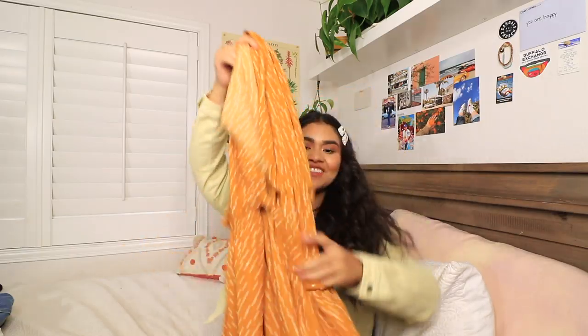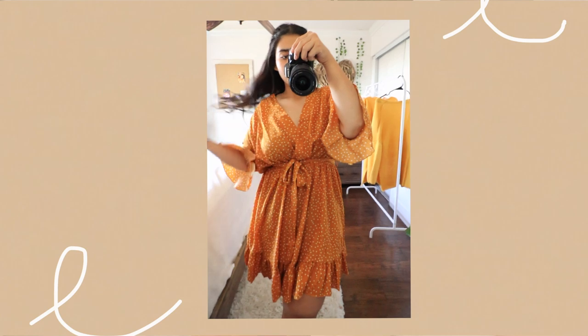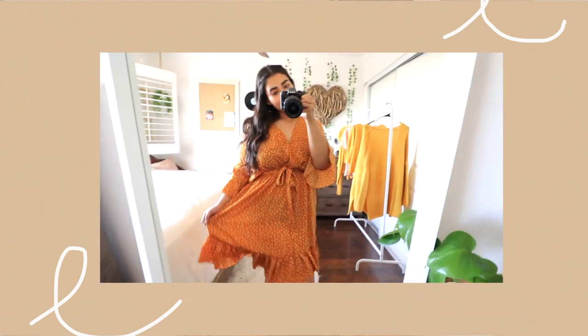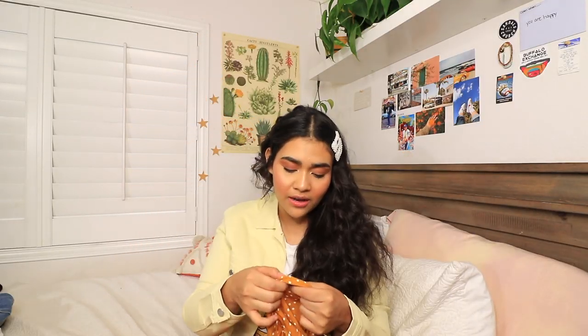You can definitely dress this up or down however you like. When I was looking at it online I was like, wow, this is a really nice dress. I love how it has ruffles at the bottom and also ruffles at the sleeve. For this one I got a size 16 UK, size 20. It did run a little bit big, but I love a comfy dress. It has a little cinch at the waist where you can tie it.